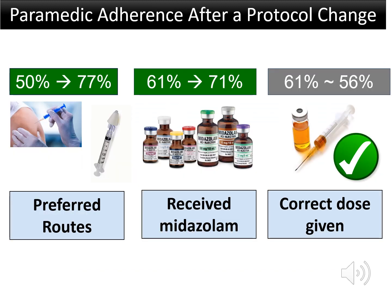In 533 actively seizing children across these three sites, we found several improvements, including a 27% absolute increase in the use of the preferred intramuscular and intranasal routes after changing the protocol. Also, there was a 10% absolute increase in the administration of midazolam to actively seizing children. However, there was room for improvement since nearly one-half of the patients still received the wrong dose of midazolam based on what the protocol at that time stated was the correct dose.